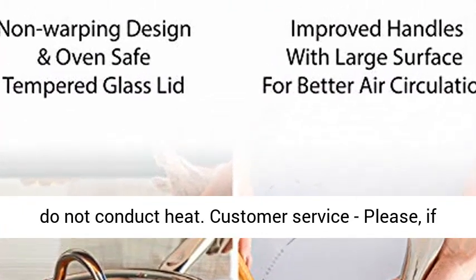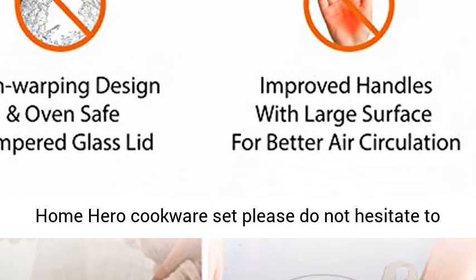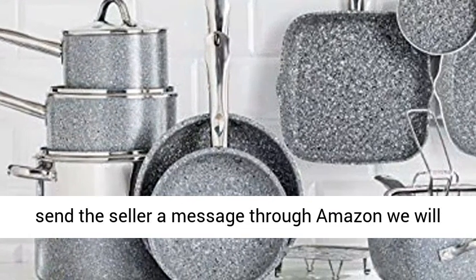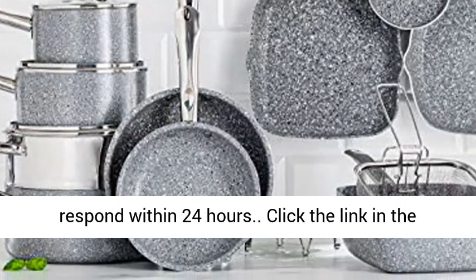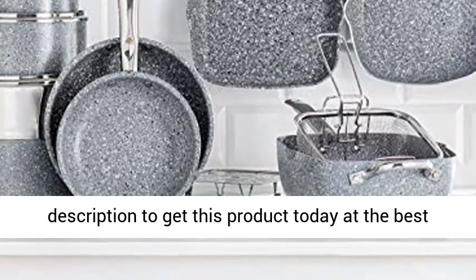If you have any questions or issues regarding the Home Hero cookware set, please do not hesitate to send the seller a message through Amazon. We will respond within 24 hours. Click the link in the description to get this product today at the best price.